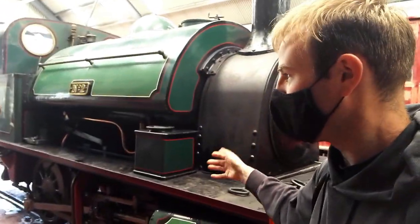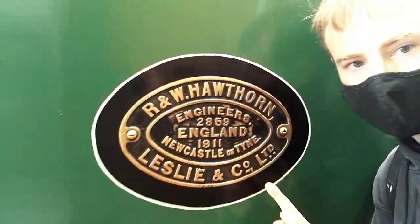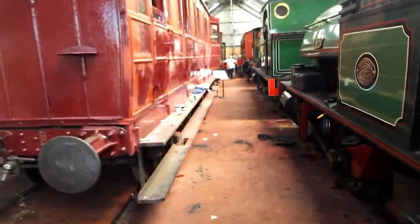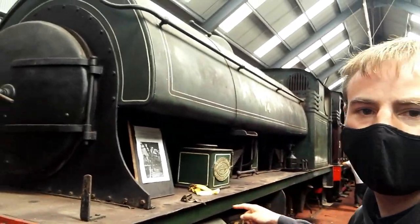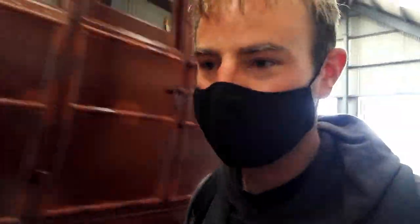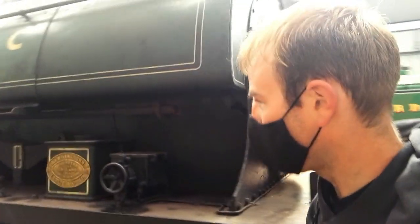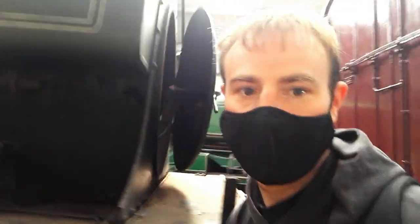This loco is number two. There's so many other locos numbered two, so if you want the actual identity, this is the works plate - that's its official identity. I'll take you down here to another Hawthorn and Leslie steam locomotive. For those of you who don't know much about railways, the reason it's called a saddle tank is this is the tank for the water, and it sits on the boiler like a saddle - hence, saddle tank.